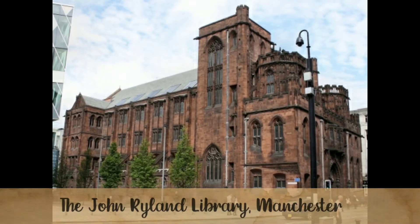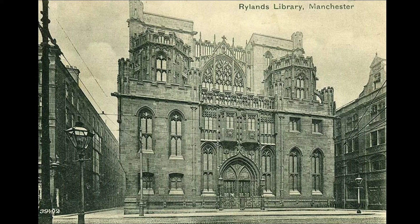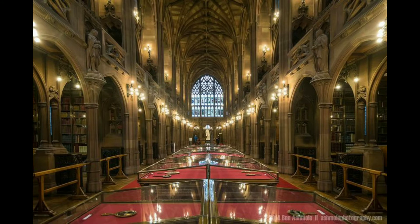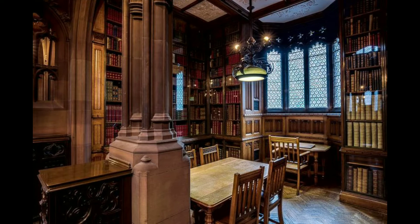Number 1: The John Rylands Library, Manchester. The John Rylands Library was built on Deansgate in Manchester, England. The library, which opened to the public in 1900, was founded by Enriqueta Augustina Rylands in memory of her husband. The architectural style is primarily neo-gothic with elements of the Arts and Crafts movement in the ornate and luxurious interior.